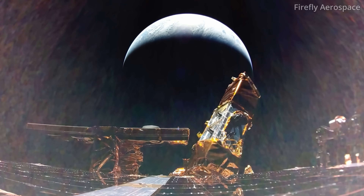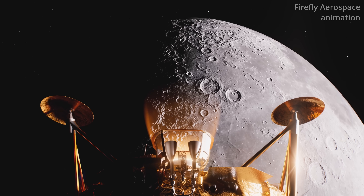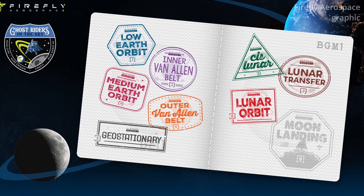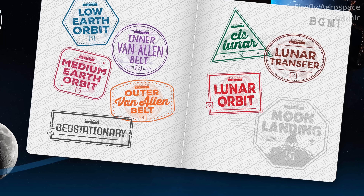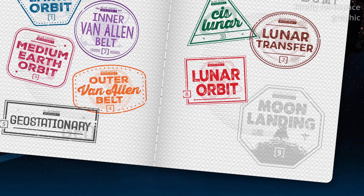Three days after that, Blue Ghost completed a four-minute and 15-second-long lunar orbit insertion burn, putting the spacecraft in an elliptical orbit around the moon. The lander has three more milestones before touching down on the surface: vision navigation calibration, low lunar orbit insertion, and the descent orbit insertion.